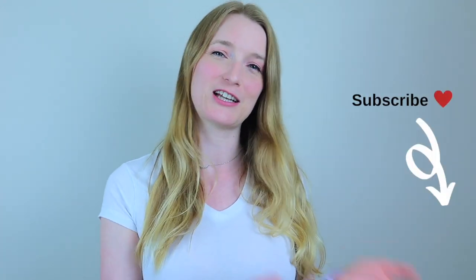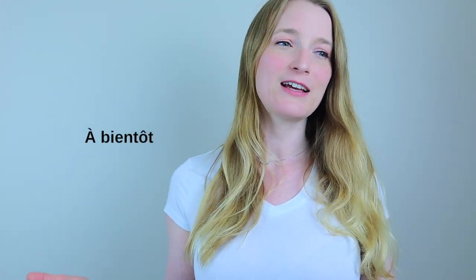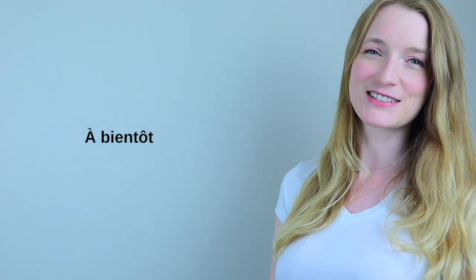I know it's a very complicated subject, so don't forget to get your PDF too — keep it and review when you have questions, because I'm sure you will. Don't forget to practice; with practice, you will get it right. You can leave me a comment if you have a question, don't forget to subscribe to my channel if you liked it, and I will see you soon for another lesson.